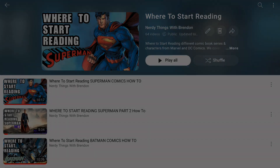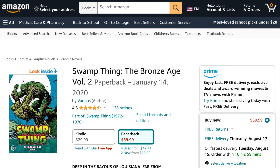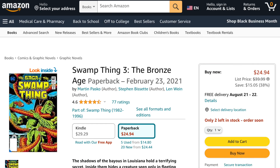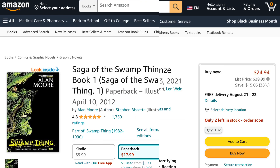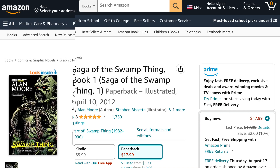The first book you want to check out is Swamp Thing: The Bronze Age Volume 1, followed by Swamp Thing: The Bronze Age Volume 2, then Swamp Thing: The Bronze Age Volume 3. Swamp Thing was then rebooted with writer Alan Moore, so check out Saga of the Swamp Thing Book 1.